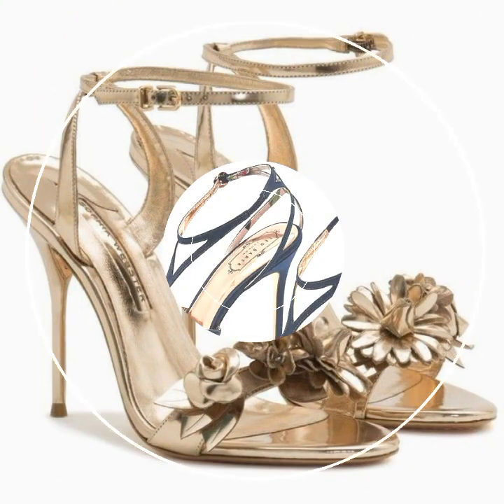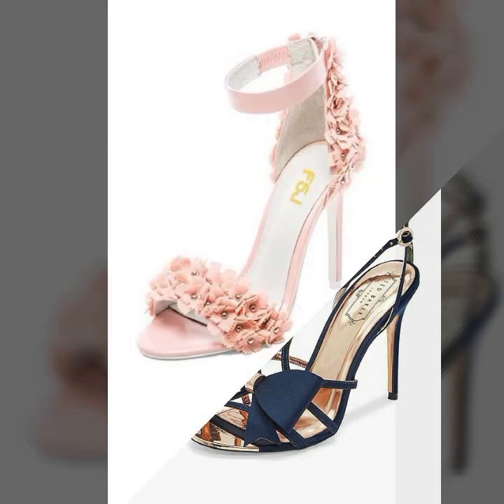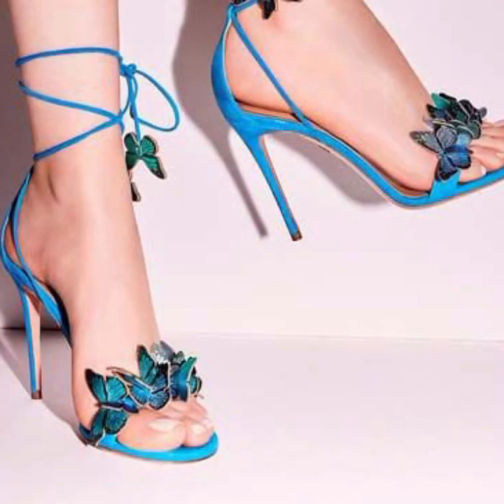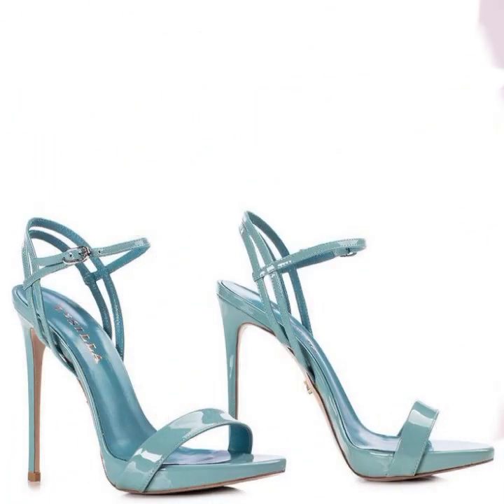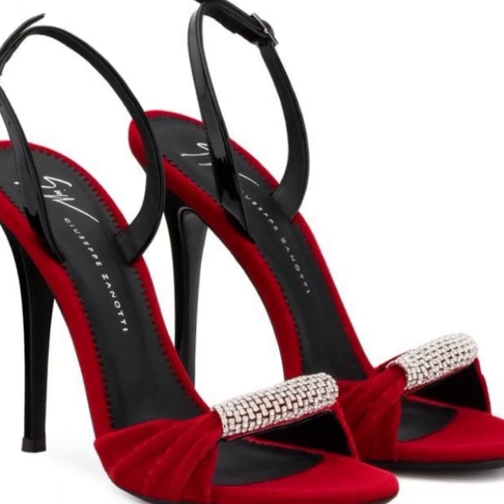Please don't forget to like my video, don't forget to share my video, and also give feedback in the comment section about my collection — how was it, how were the designs of these beautiful and trendy women's high heels, super high heels, trapist handle designs. Friends, thanks for watching my video. See you again with a beautiful collection. Till then, Allah Hafiz.